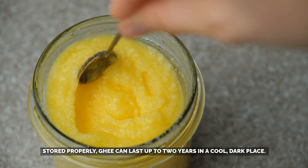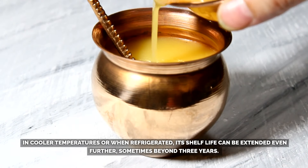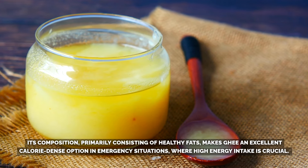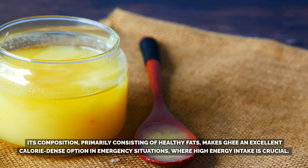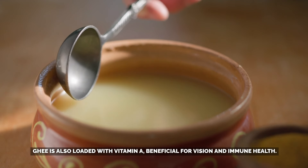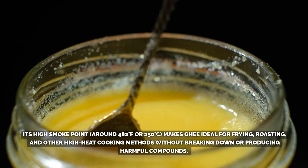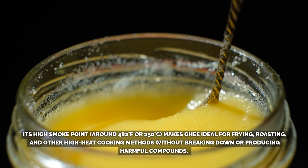In cooler temperatures or when refrigerated, its shelf life can be extended even further, sometimes beyond three years. Its composition, primarily consisting of healthy fats, makes ghee an excellent calorie-dense option in emergencies where high-energy intake is crucial. Ghee is also loaded with vitamin A, beneficial for vision and immune health. Its high smoke point — around 482°F (250°C) — makes ghee ideal for frying, roasting, and other high-heat cooking methods without breaking down or producing harmful compounds.